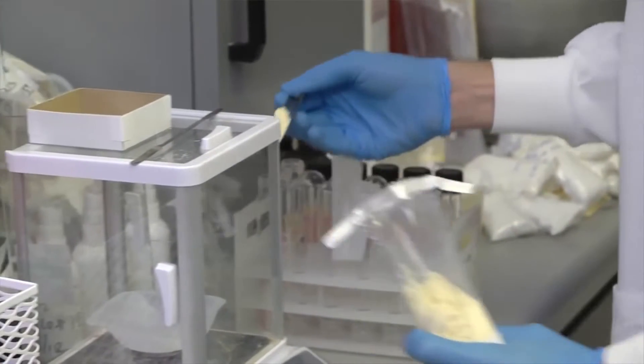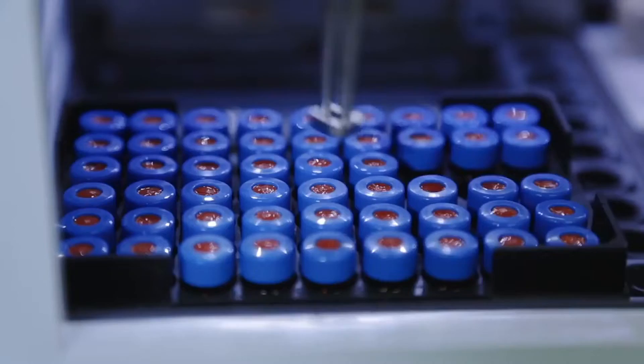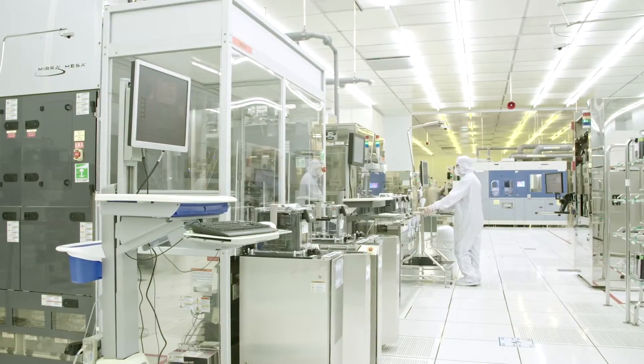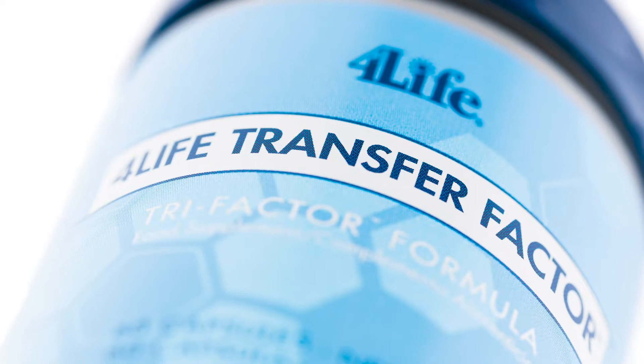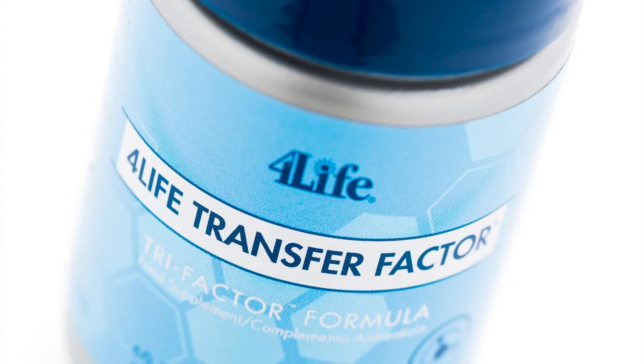4Life Transfer Factor Trifactor results from 4Life's highest quality research and commitment. We select the most effective extraction processes to obtain the smallest size of active molecules possible, to include the highest possible amount in each capsule. 4Life Transfer Factor Trifactor is the ideal starting product for supplementing your nutritional goals.